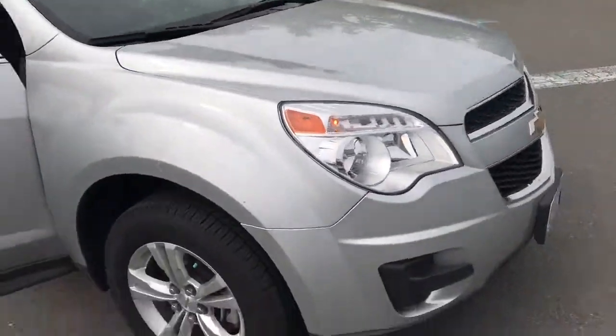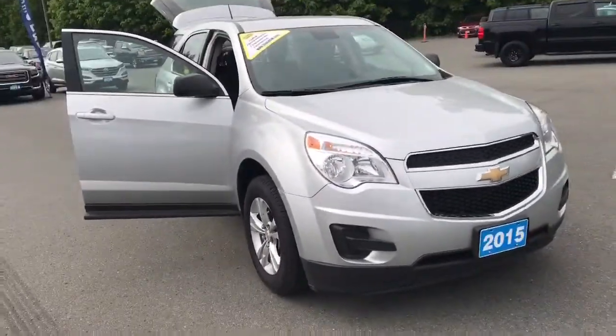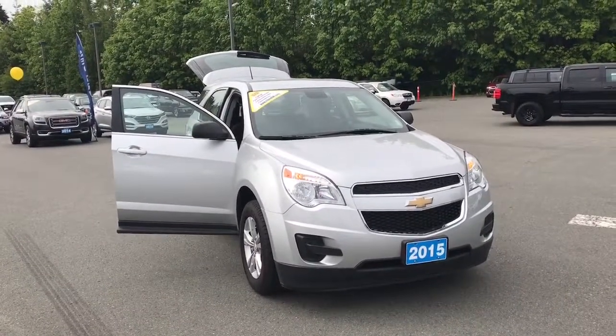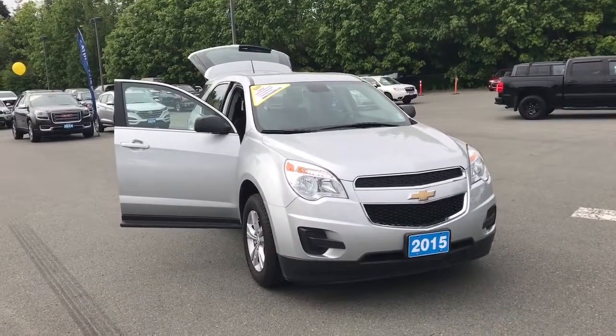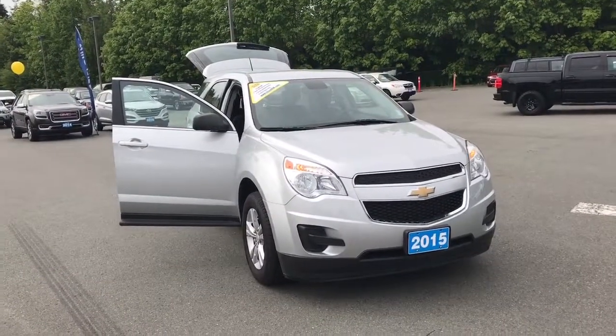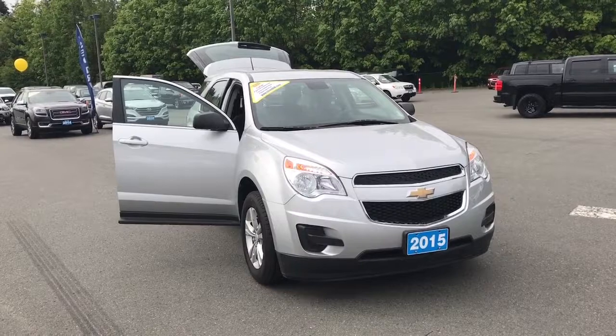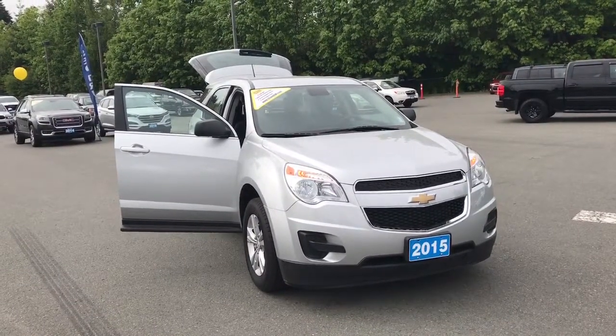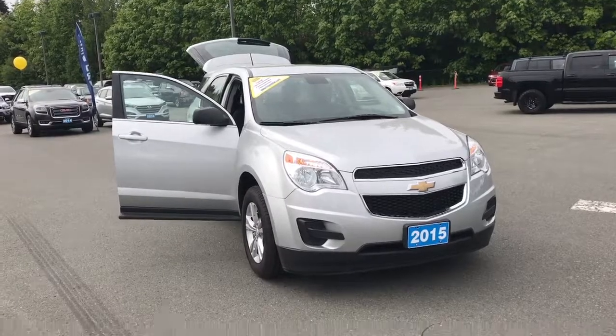And just one more look in the front. Again, thank you so much for your inquiry. If you have any questions, please feel free to call me, send me an email, or text me. All that contact information will be included with the email. Thank you.